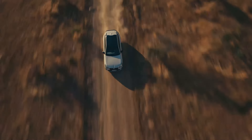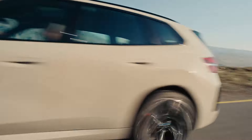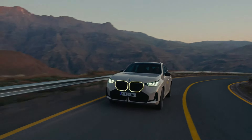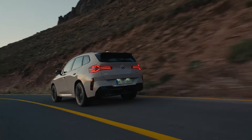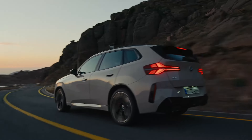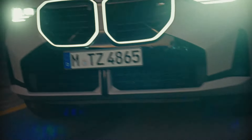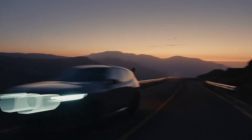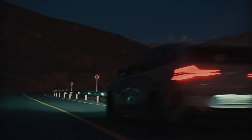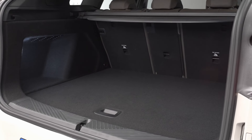Get ready to unleash the beast! That's a wrap on our deep dive into the BMW X3 M50 xDrive. If you're looking for a high-performance SUV that combines power, precision, and luxury, this is the one for you. Don't forget to smash that like button, subscribe for more epic car reviews, and drop a comment letting us know what you think about the new X3 M50 xDrive. See you next time!